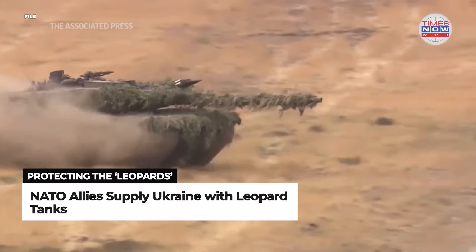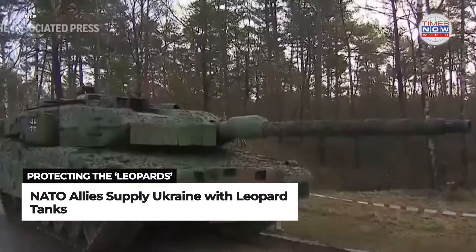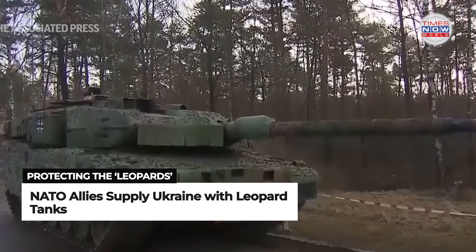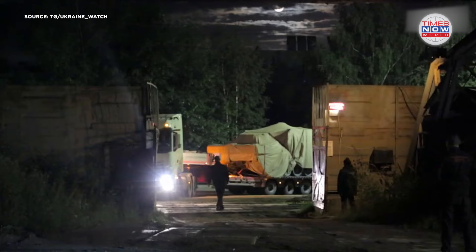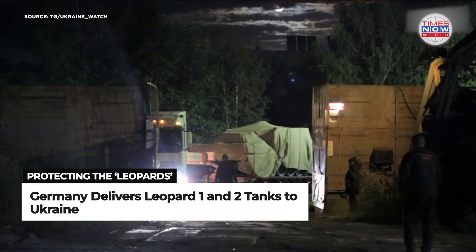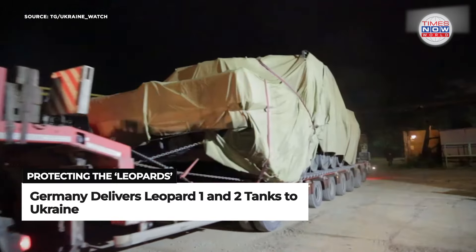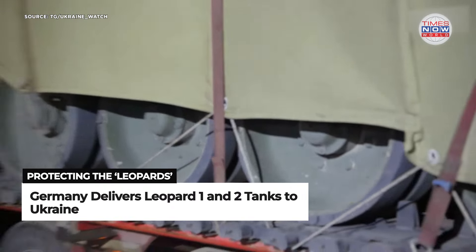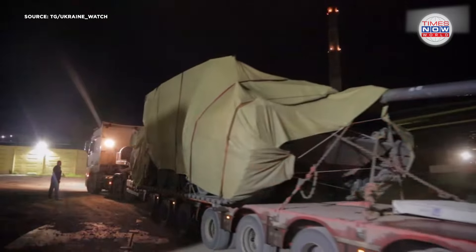NATO allies, including Germany, have supplied Ukraine with dozens of Leopard 1 and Leopard 2 tanks, both of which have seen combat. Though highly capable, these tanks have suffered losses. Unconfirmed estimates suggest Ukraine may have lost nearly 40 Leopards, though officials have not verified the numbers.